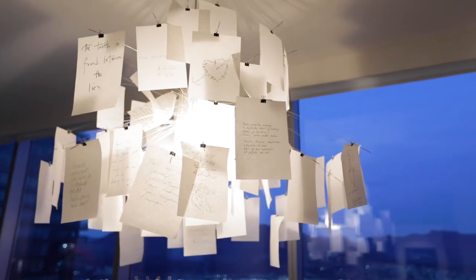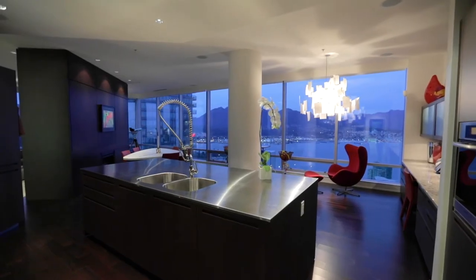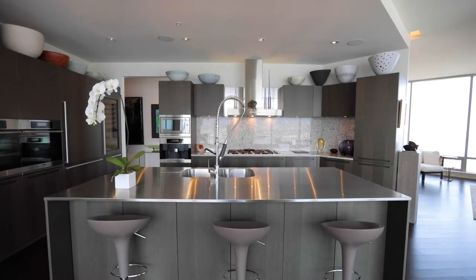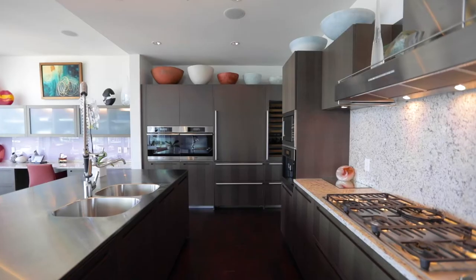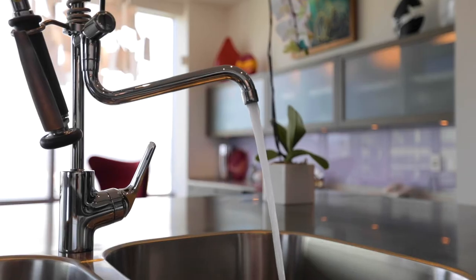The home boasts an open plan layout in which the living, dining, kitchen and family areas are unified by continuous engineered wood floors. The kitchen features a timeless, minimalistic flair with Italian-made buffy cabinetry, a neutral color palette and metallic accents. Such subtle elegance will never go out of style.